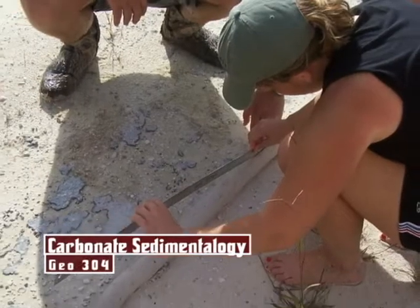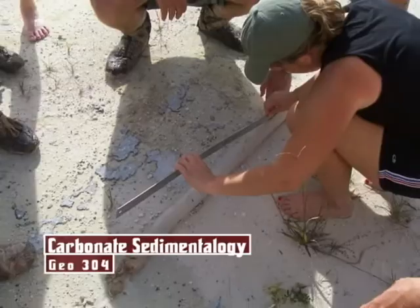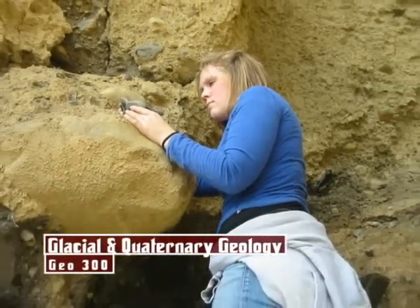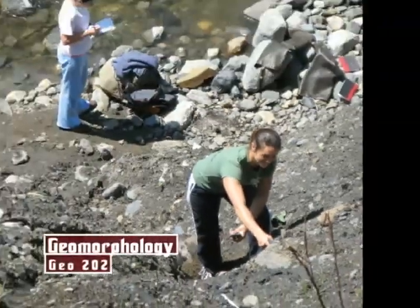Students need to see firsthand the complexity of nature. They need to go in the field and make measurements and understand what those measurements mean. In some cases they need to know how difficult it is to make those measurements, and in some cases how complicated it is just to get to the field site.